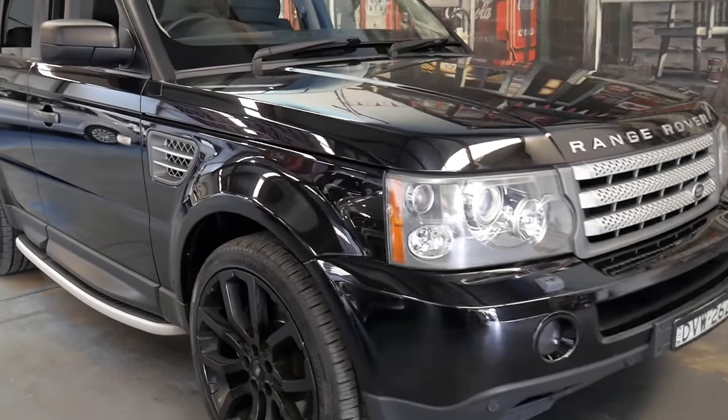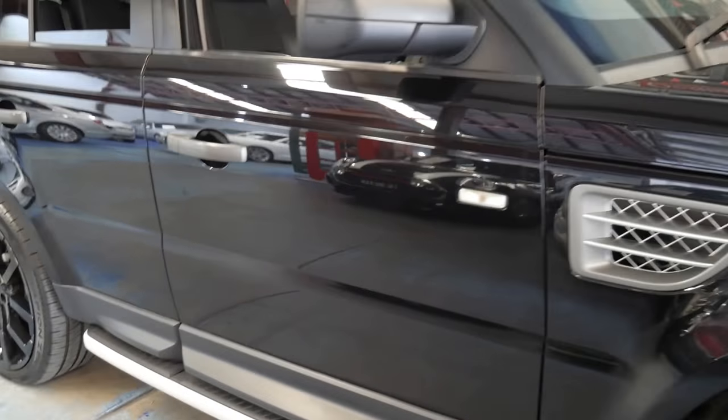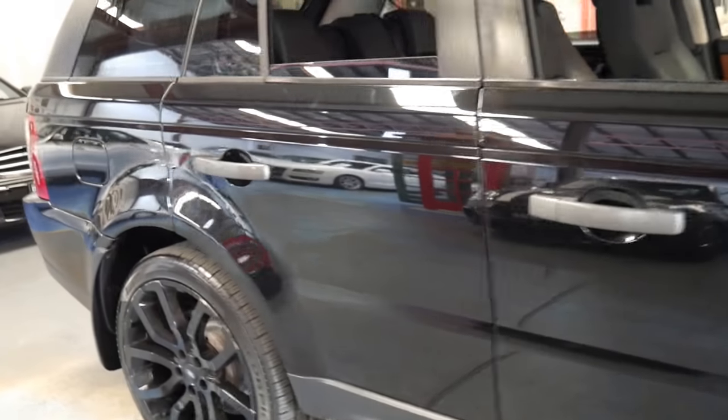Welcome to the Old Timer Centre. My name is Philip Tarrant and I'm going to be speaking to you about this 2006 Range Rover Sport.